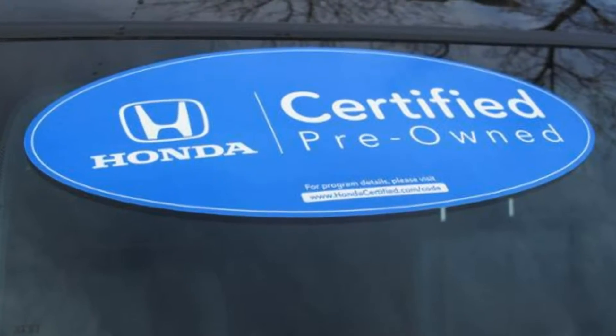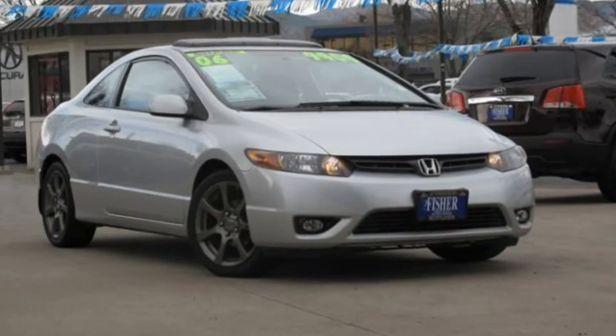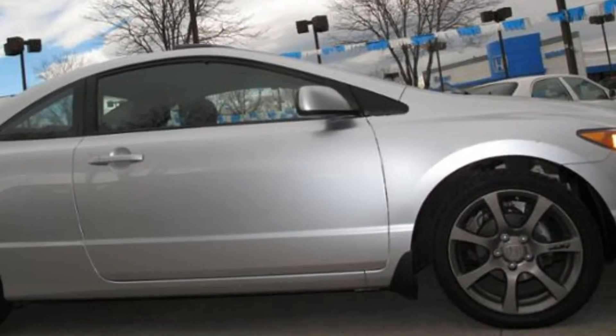Let's check out some of Fisher Honda's pre-owned Honda cars. We have a 2007 Honda Civic Coupe that's super sporty with a manual transmission and aftermarket rims.